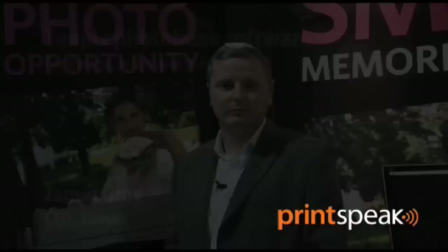Hi, I'm James Gray, CEO and owner for TauPix Limited, a photobook software company.